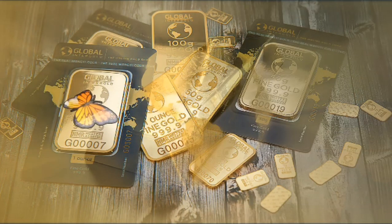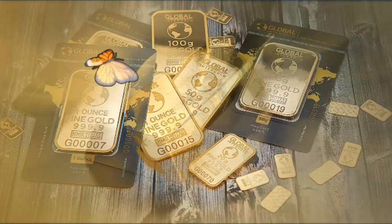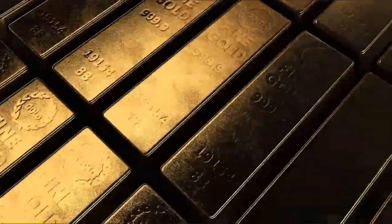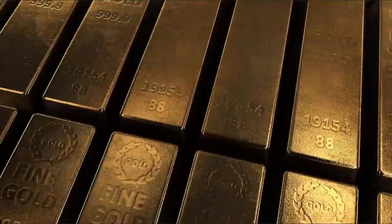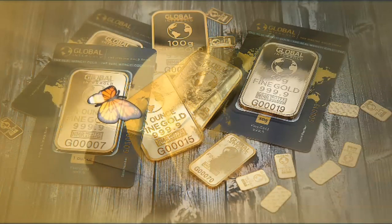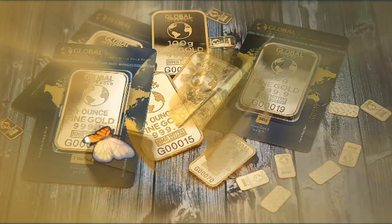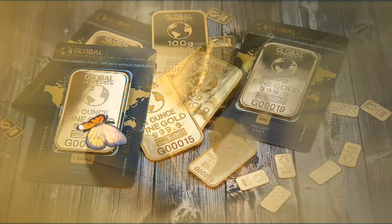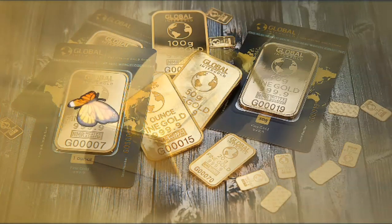First of all, gold is unexpectedly a very soft element. If we took some pure gold and pressed it hard, we would find our fingers left a mark in it. For this reason, people who make gold jewelry mix other elements with pure gold — such as copper and silver — to increase its hardness. To determine the purity of this gold, they chose a unit to measure the percentage of additional materials added.